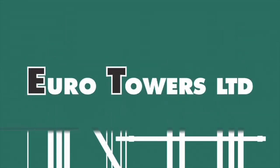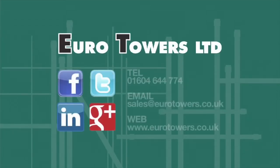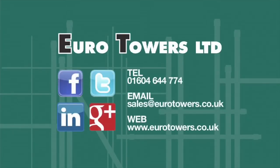Whatever your access requirement, Eurotowers has the answer. Why not speak to one of our experienced sales staff today?